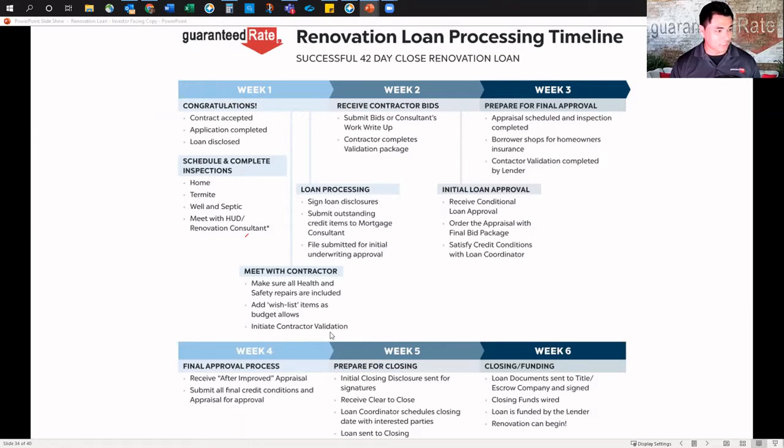Get that contractor validation initiated. You do it once, they're in our system, we're good — but make sure that's done. Then loan processing: just like a normal loan, we'll be doing the same disclosures, just specific to this program. Any outstanding credit items, the mortgage consultant's file is submitted for initial underwriting approval.